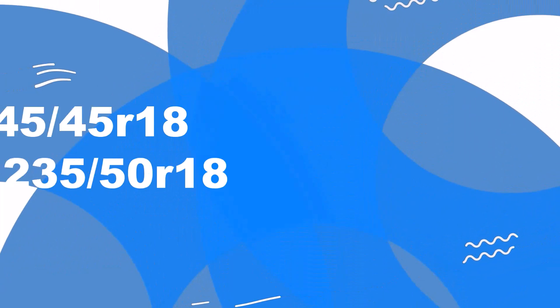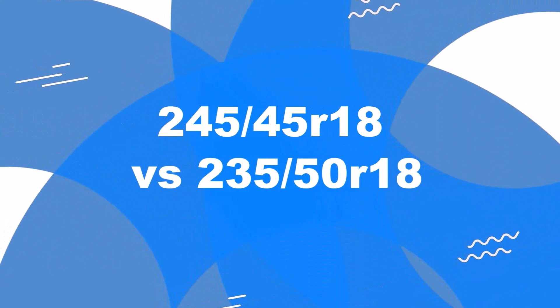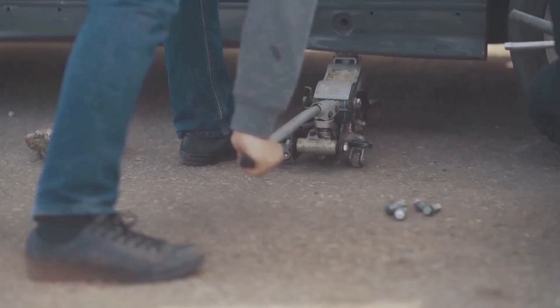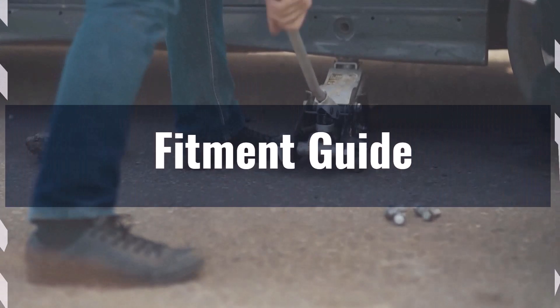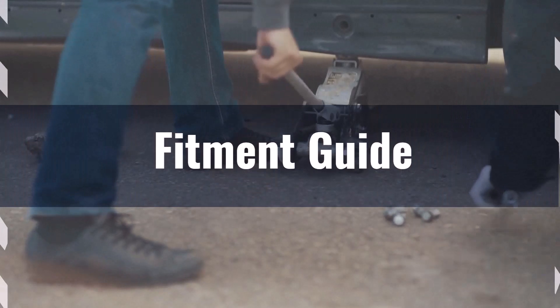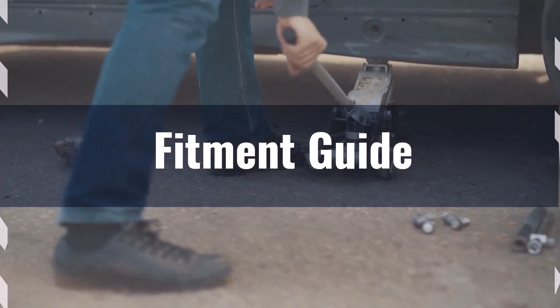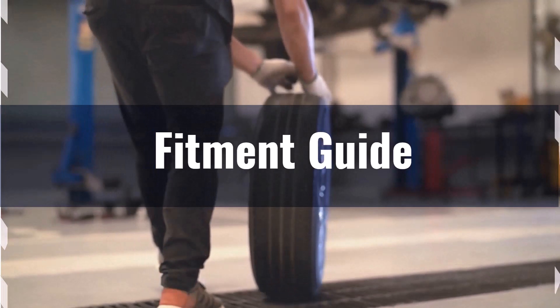Welcome to our comparison video on switching from 245/45R18 to 235/50R18. The diameter difference between these tire sizes is 2.1%, which falls within the acceptable 3% range. This means the interchange is acceptable without necessitating major adaptations to your vehicle.